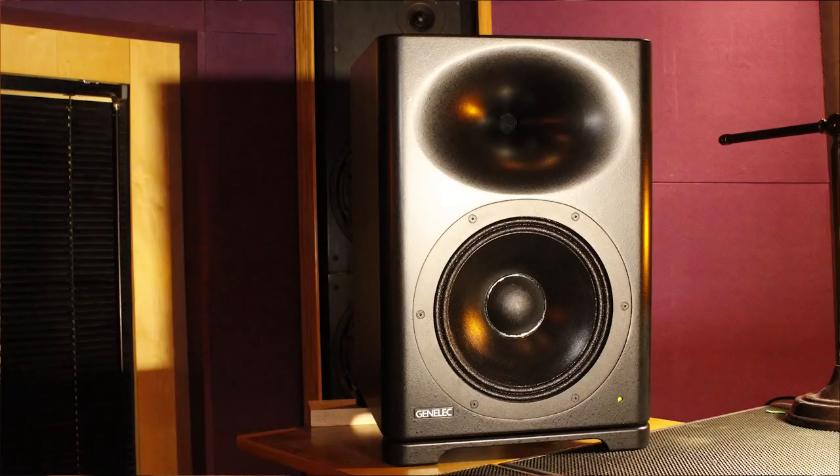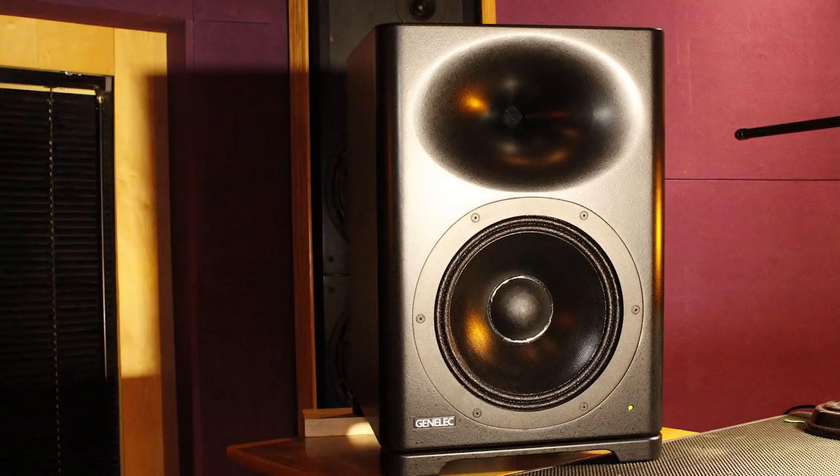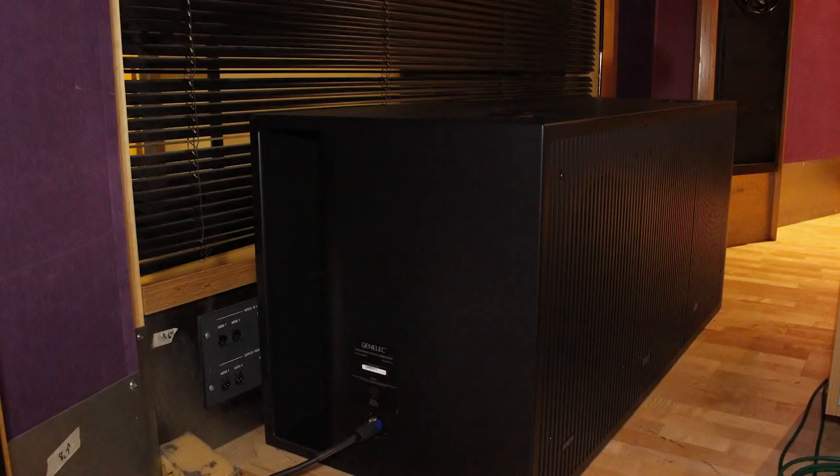Hi and welcome to this Production Expert video about the brand new Genelec S360 monitors and the 7382 subwoofer. We're very lucky today to have Aki Makavirta with us to explain the unique features of these brand new monitors. Lovely to see you again and lovely to see the new S360 monitors here along with the 7382 subwoofer.